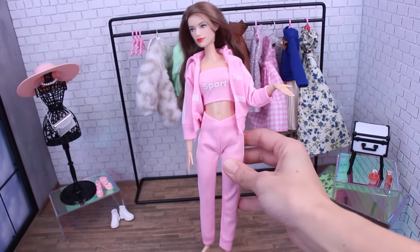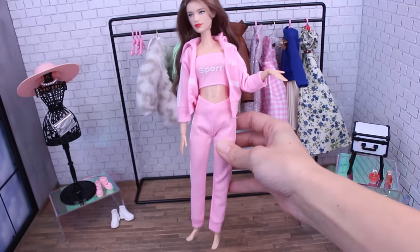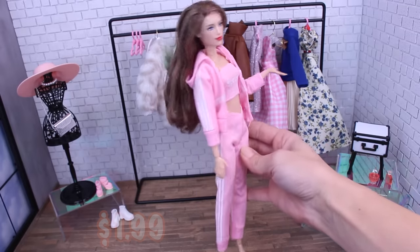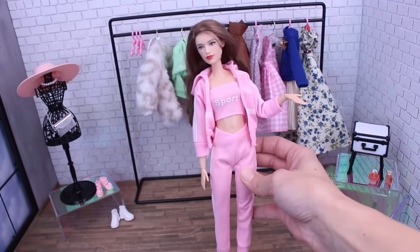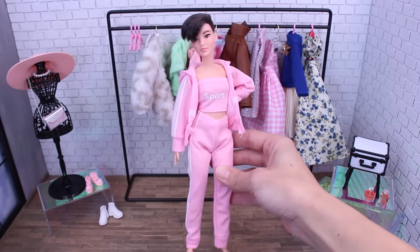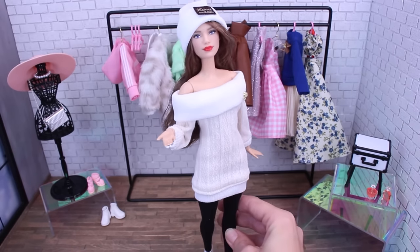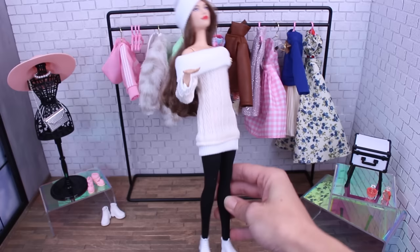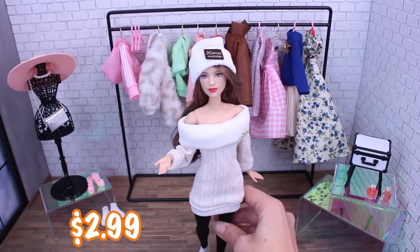Here's another sporty look for your doll — you've got a pink crop top that says 'sport' and velcros in the back, cute pink pants that also velcro in the back, and a little sweater that goes over it with a hood. It fits our petite pretty well, except for being a little baggy in the pants, but it's not going to fit your curvy. Who needs a cute little sweater dress for this holiday season? This look comes with an adorable sweater dress, black socks that go all the way up her leg, cute white shoes, and a hat.